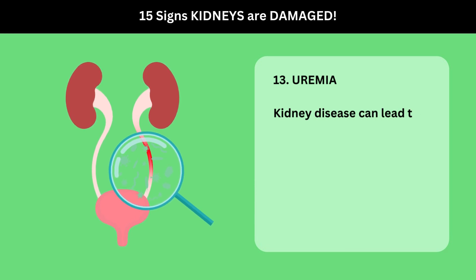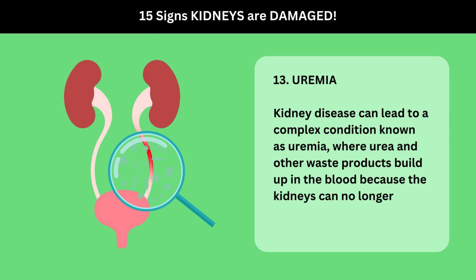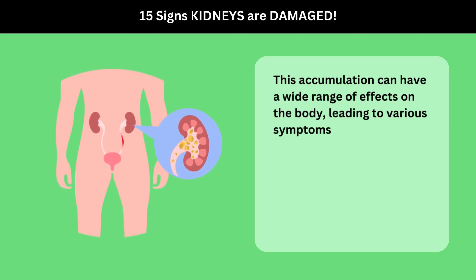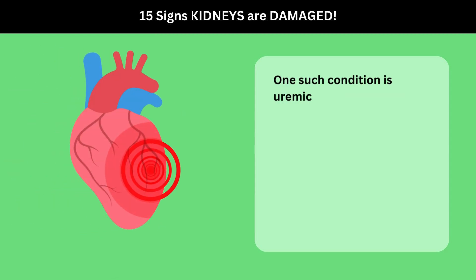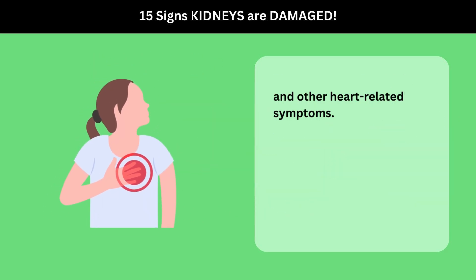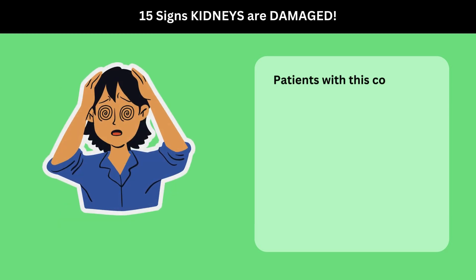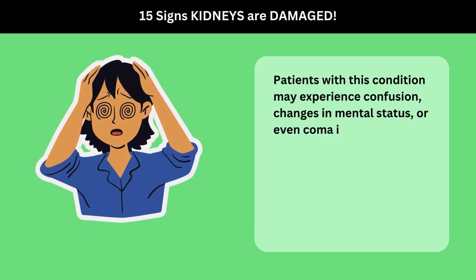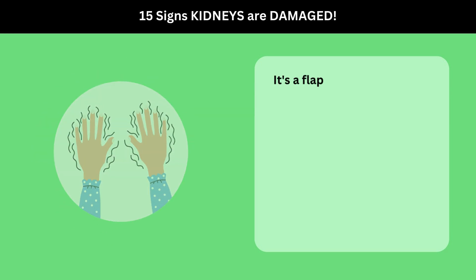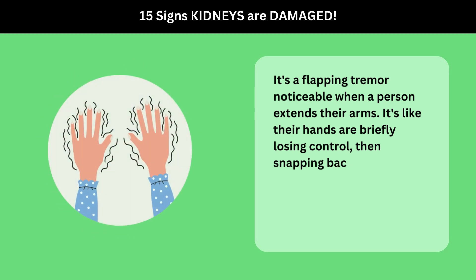13. Uremia. Kidney disease can lead to a complex condition known as uremia, where urea and other waste products build up in the blood because the kidneys can no longer eliminate them effectively. This accumulation can have a wide range of effects on the body. One such condition is uremic pericarditis, where the lining around the heart becomes inflamed, causing chest pain and other heart-related symptoms. Another serious condition is uremic encephalopathy, which affects brain function — patients may experience confusion, changes in mental status, or even coma in severe cases. Asterixis, a type of flapping tremor noticeable when a person extends their arms, is another symptom of uremia.